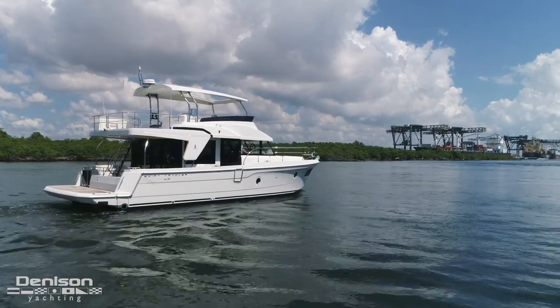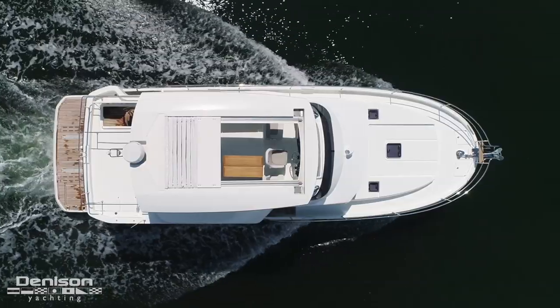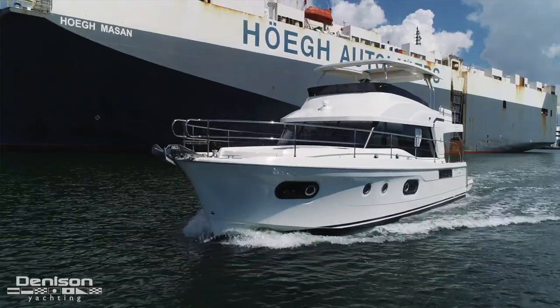Welcome to Denison Yachting. We find ourselves today on the 47 Swift Trawler by Beneteau. My name is Rick Young, I'm the National Sales Director for Denison. This Swift Trawler is appropriate all around the country, all the way from our offices in Seattle down to our offices in Miami.